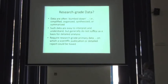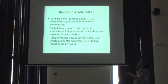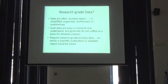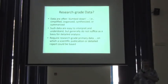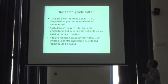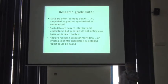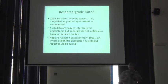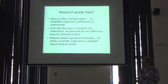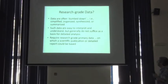Research-grade data — the second point. Data that are served are often dumbed down: smoothed, simplified, organized, synthesized, summarized, made convenient for you — but not without loss. Some assumption and subjectivity gets in there. You should insist that a biodiversity informatics initiative provide direct access to research-grade primary data.